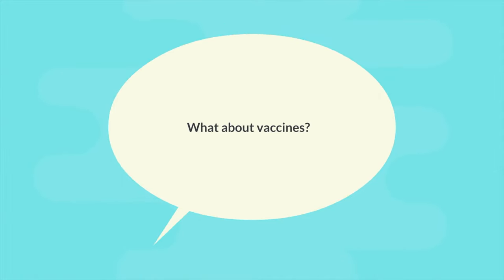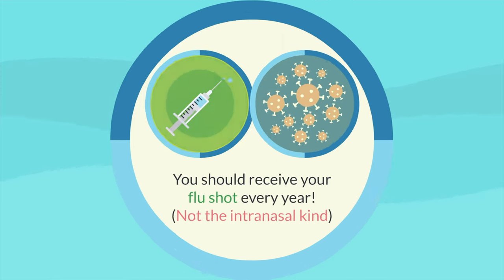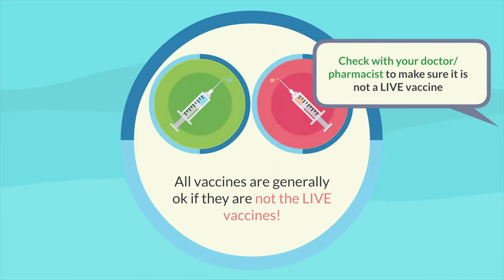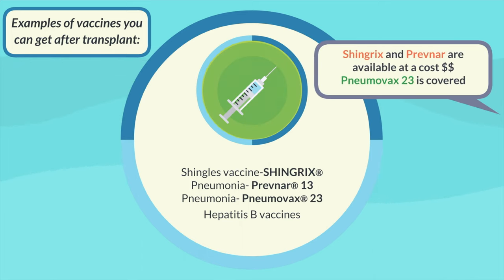The next question we are frequently asked is about vaccines. You should receive your flu shot every year, but not the intranasal kind because it's a live vaccine. Generally, all vaccines are okay as long as they are not the live kind, so check with your doctor or pharmacist to make sure. Some examples of vaccines you can get after transplant include Shingrix, Pneumonia, and Hepatitis B vaccines. Shingrix and Prevnar are available at a cost, while Pneumovax is covered in British Columbia.